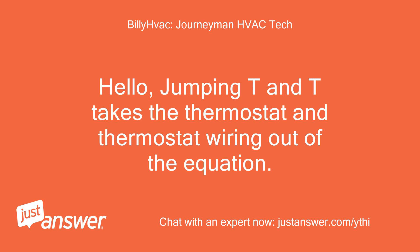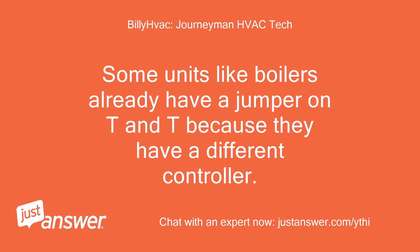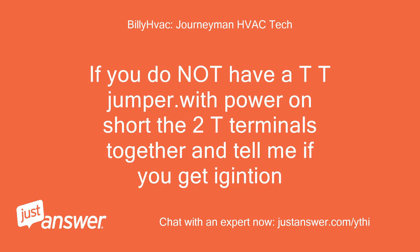Hello. Jumping T and T takes the thermostat and thermostat wiring out of the equation. Some units like boilers already have a jumper on T and T because they have a different controller. If you do not have a TT jumper, with power on short the two T terminals together and tell me if you get ignition.